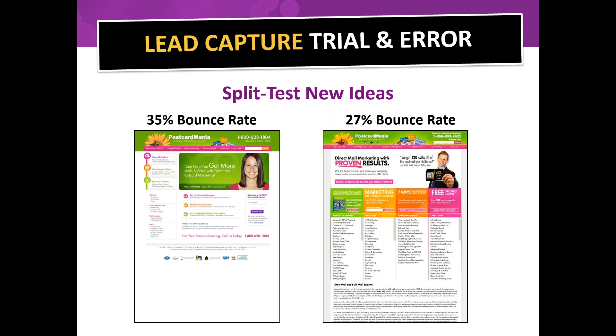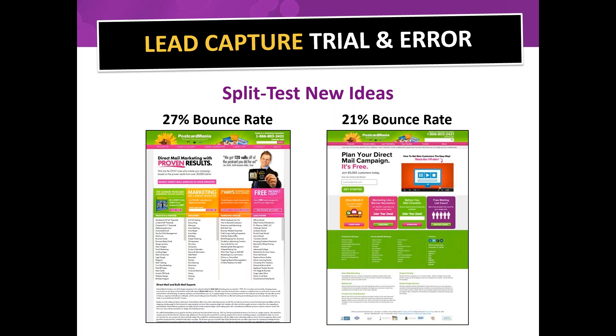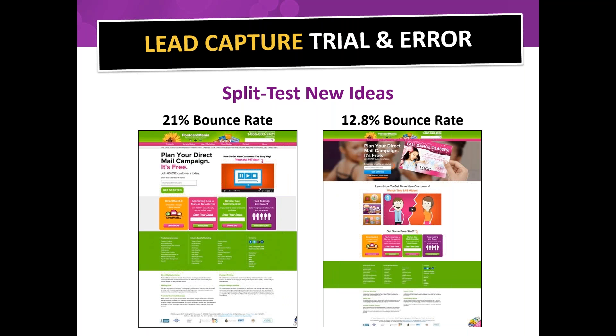We're split testing new ideas all the time. Our homepage had a 35% bounce rate — people arriving and immediately leaving. We tested a new page and decreased the bounce rate to 27%, then further testing brought it to 21%, and eventually down to just 12.8%. We're constantly testing pages against each other to develop a homepage that gets people to stick around and explore the site.